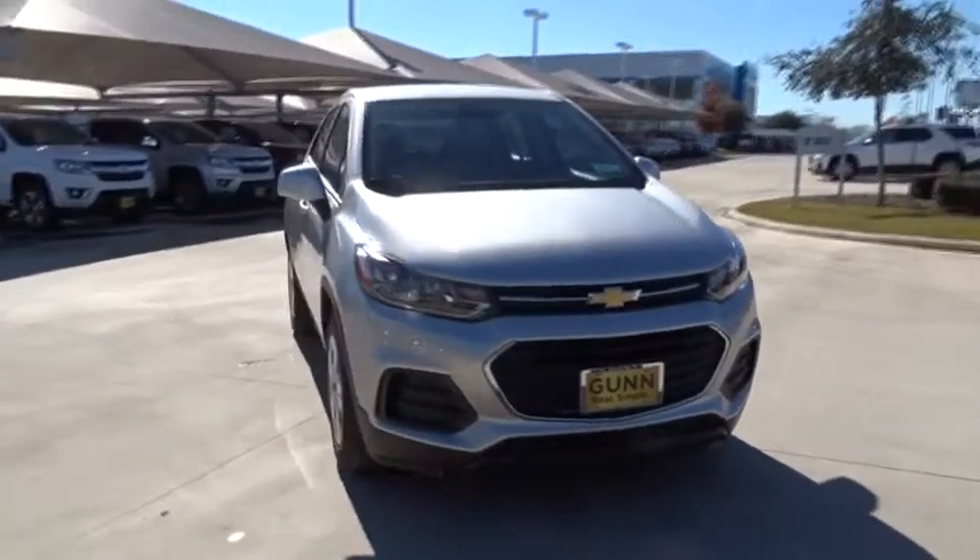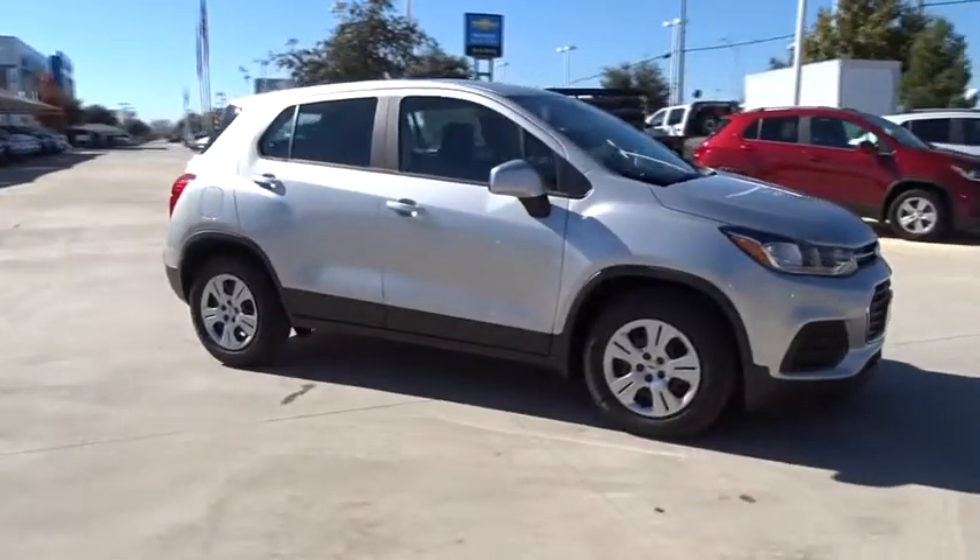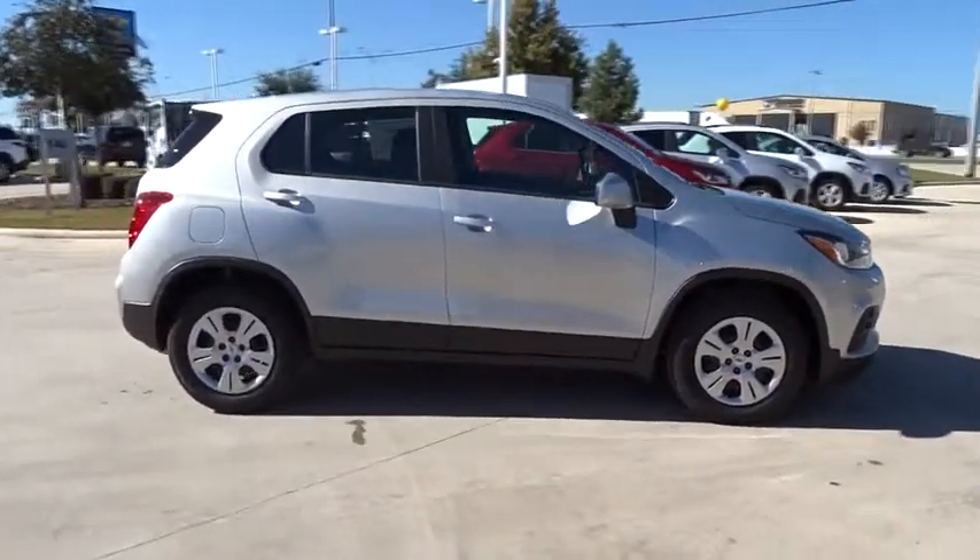The 2018 Chevrolet Trax. The Trax is tiny on the outside, but remarkably spacious within. It comes with a clean and modern interior.